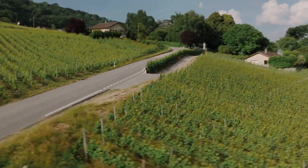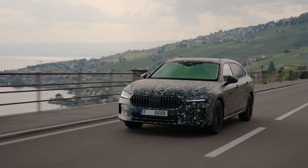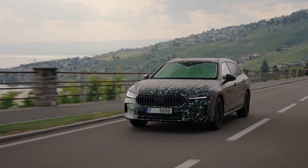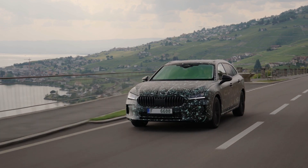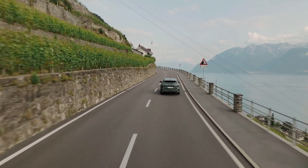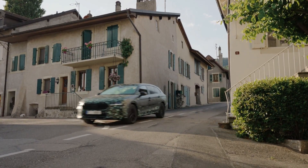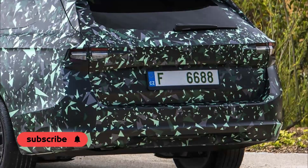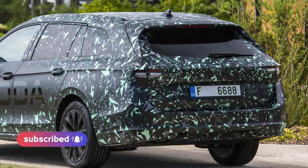The new Skoda Superb has raised safety to a new level. It comes with numerous new or enhanced assistance systems. Turn Assist and Crossroad Assist make their debut in the Superb. In addition to the familiar predictive pedestrian protection feature, the standard front assist now also detects cyclists. Up to 10 airbags, including a central airbag, ensure a high level of passive safety.